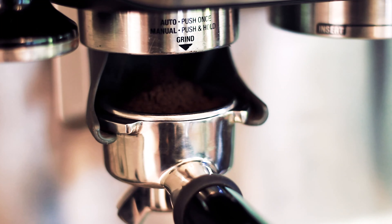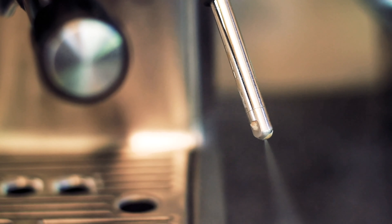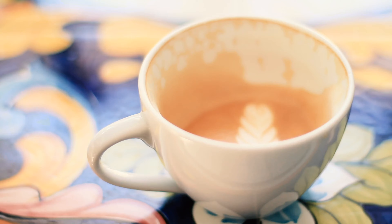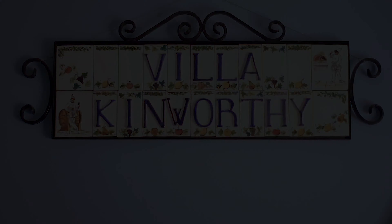This is Villa Kinworthy and today we're hatching baby chicks. Welcome to Villa Kinworthy. I'm Dennis and the big surprise today is that we're hatching baby chicks.